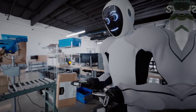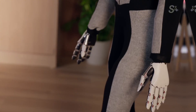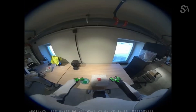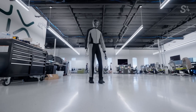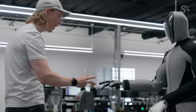Excited for more insights on Neo? Visit the 1x Robotics website for an exclusive behind-the-scenes look at how Neo was developed, alongside detailed insights into the technology that powers it. Now I turn it over to you, our viewers — what are your thoughts on Neo and the future of robotics? Can you envision a world where such robots are a common sight, seamlessly integrated into our daily lives? Share your thoughts in the comments below.